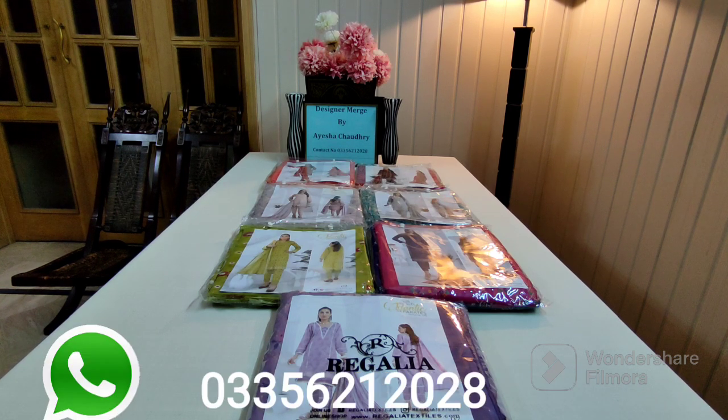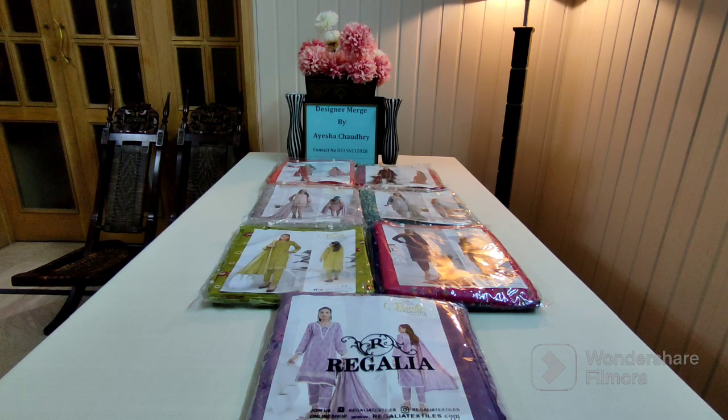My WhatsApp number will show on screen. Save it for orders and prizes. Let's go and discuss today's brand.